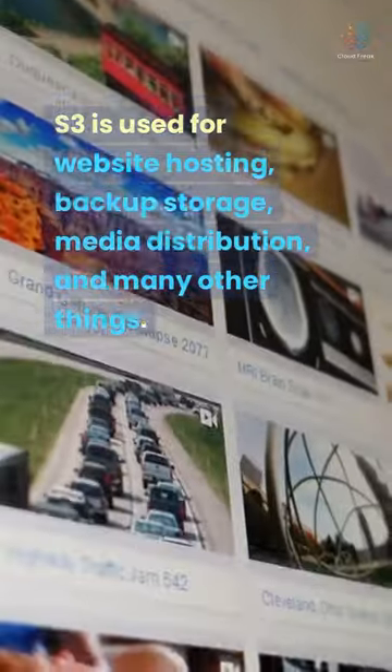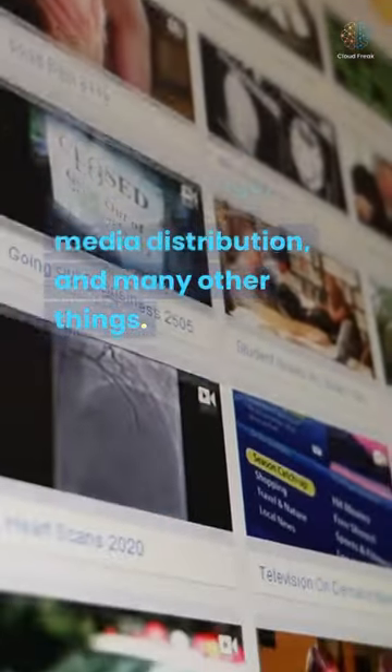S3 is used for website hosting, backup storage, media distribution, and many other things.